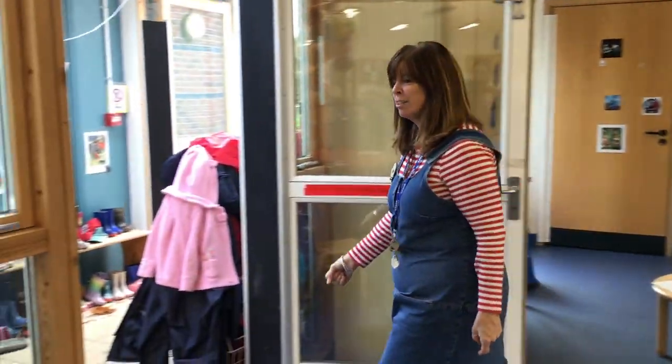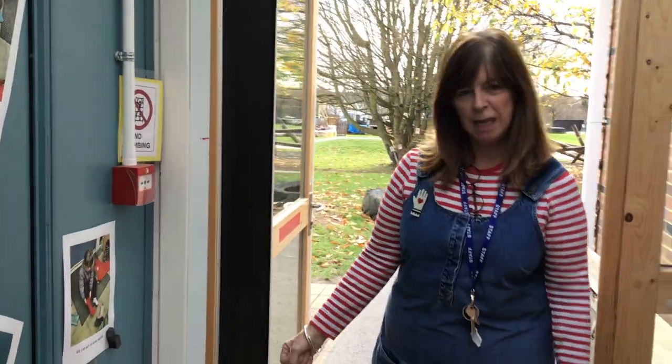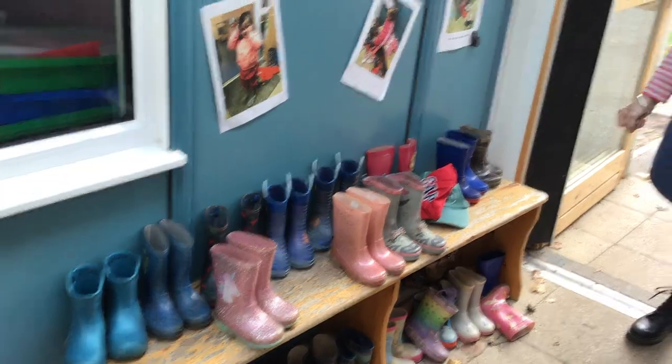Let's go outside. I wonder if you can guess what you do here. If it's raining, you need to put your wellies on and some outdoor clothes.